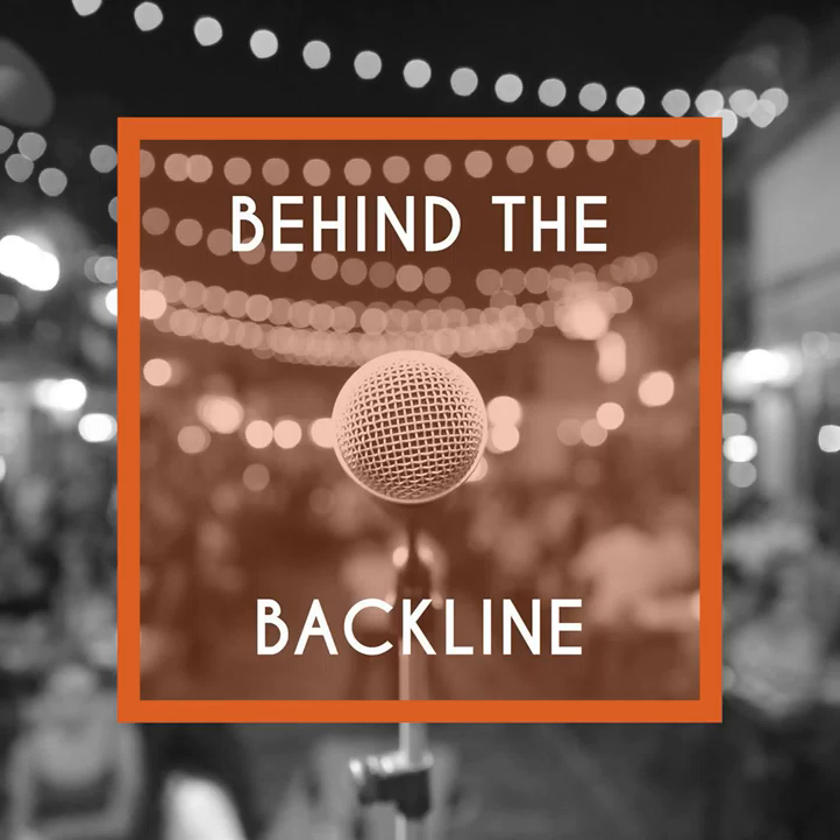It's been great having you on — thank you for joining me today. Thank you for listening to Behind the Backline, brought to you by Octave Media. You can find Octave Media at octave.media. Don't forget to subscribe to our podcast on iTunes to learn more about great products, and leave a review to let us know what you thought of this episode. We encourage you to share us with your friends and colleagues via social media. We'll see you next time.